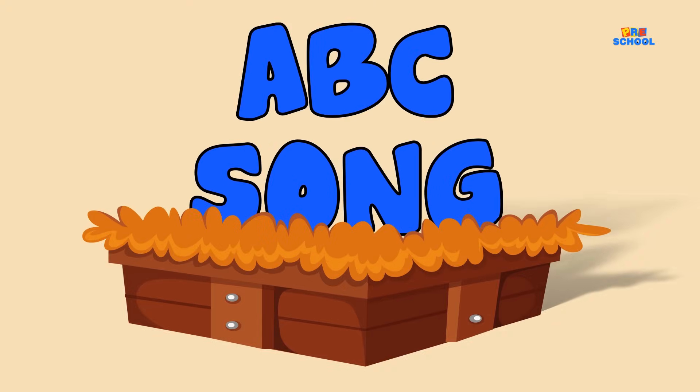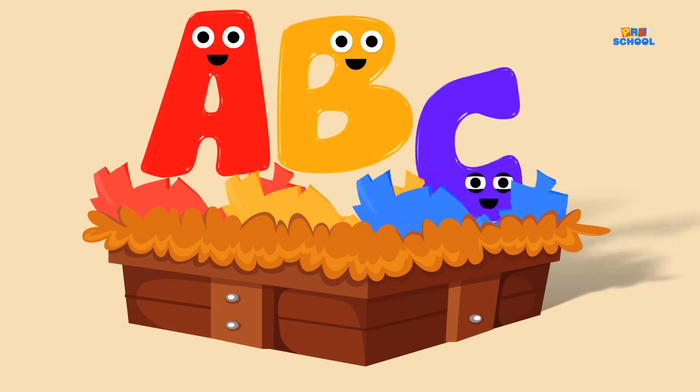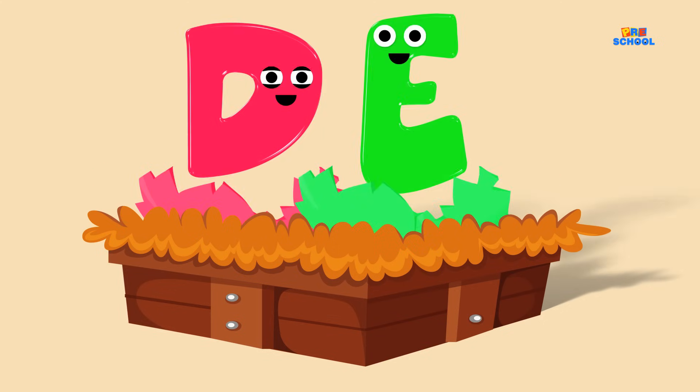Do you know all the letters from A to Z? A, B, C, D, E, F, G,